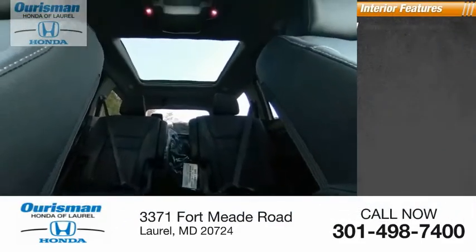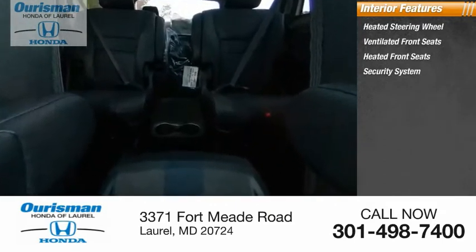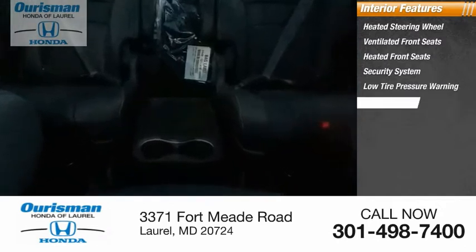Inside you'll find heated steering wheel, ventilated front seats, heated front seats, security system, low tire pressure warning, trip computer.